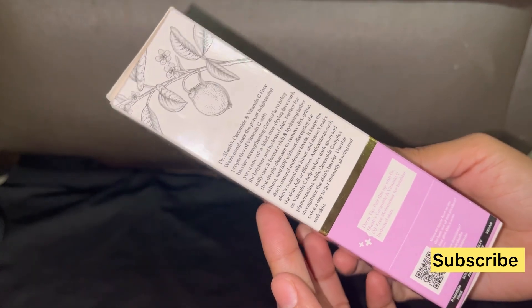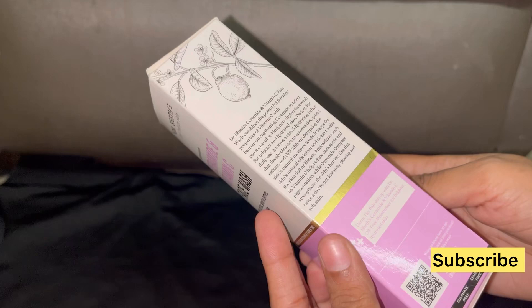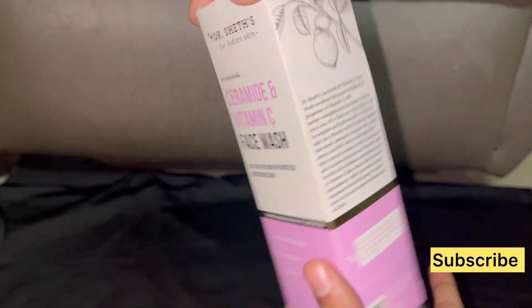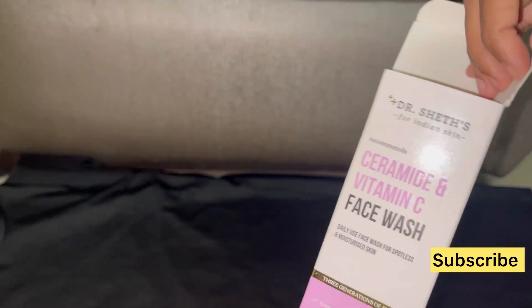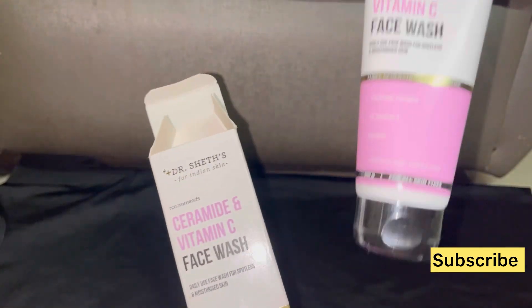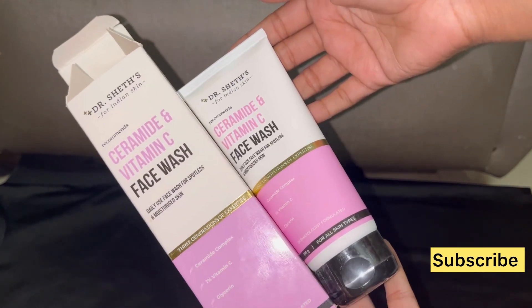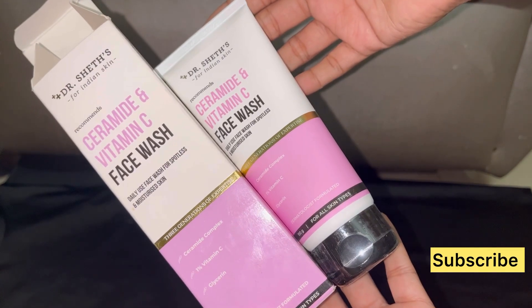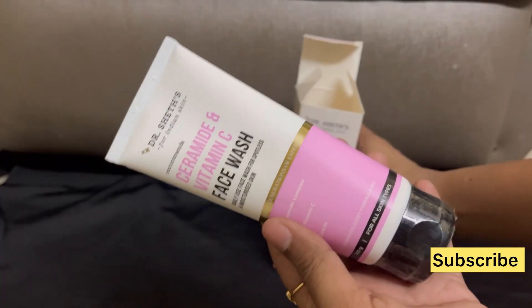If you have dry skin, I think this face wash and the moisturizer together work really well. My skin is not that much dry but this face wash helps your skin to keep hydrated. I literally love it — first time using it and it kept my skin very hydrated.